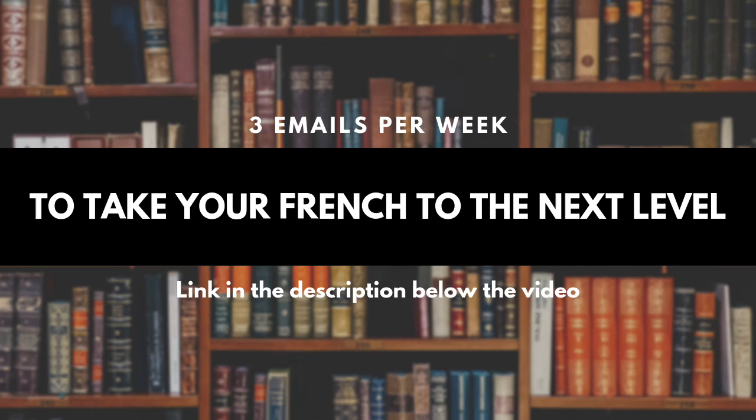Salut, c'est Marie de JustFrenchIt. What we're going to do today is talk about common pronunciation errors French learners are making. Cool subject, right? Because I'm sure that if you're here, you know that what matters more than anything else when you want to speak French, or any other language really, is pronunciation.